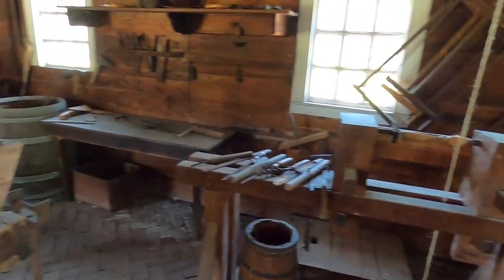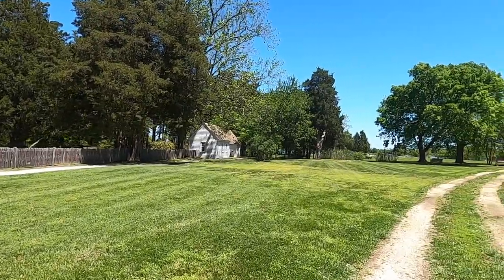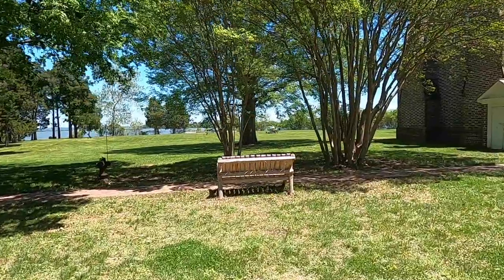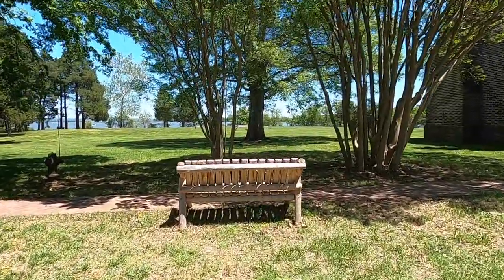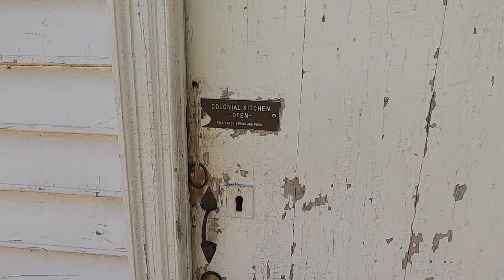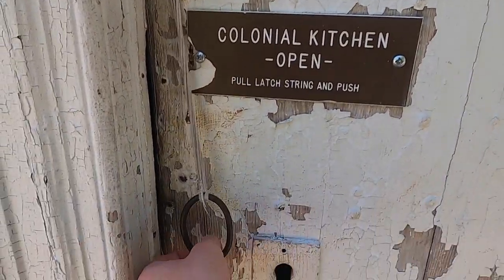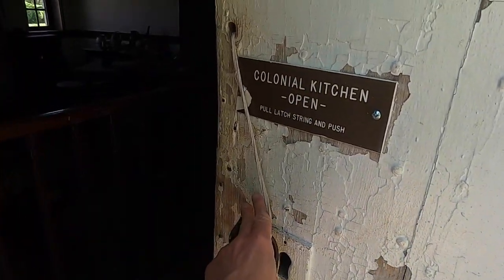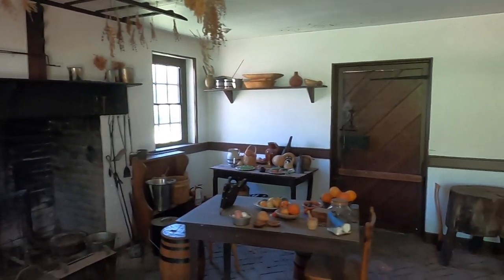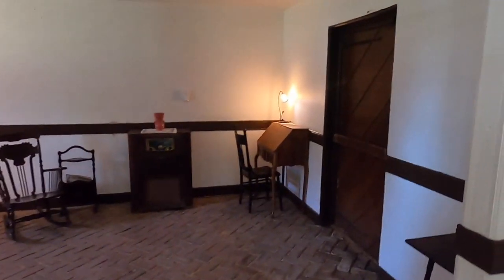I imagine you have a better chance of seeing an actual demonstration if you come on a weekend. There are plenty of benches throughout the place where you can sit down and relax. This here is the colonial kitchen — they do demonstrations here occasionally, but I think those only happen during special events.